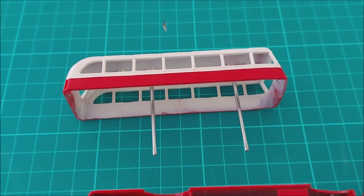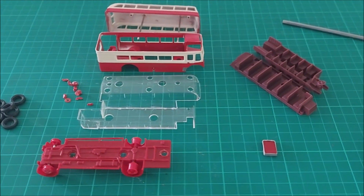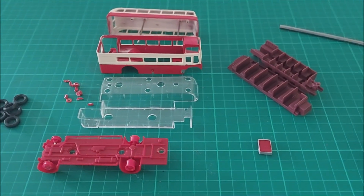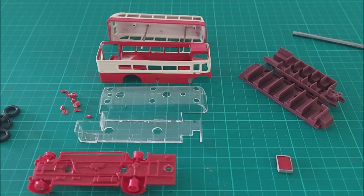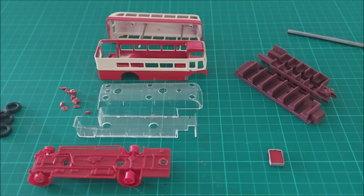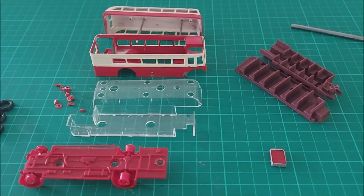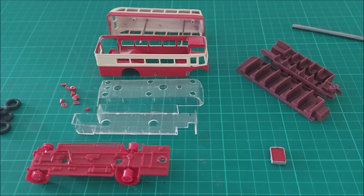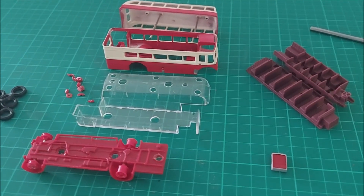A couple of minutes later we've got our modelling bits. Stage 1 was easy. Stage 2 is not going to be that hard. Putting it all together and making sure it meets the client's requirements could be a tricky one — especially as, despite my extensive research and my extensive resource library, I'm a little bit lost as to the finishing colour.